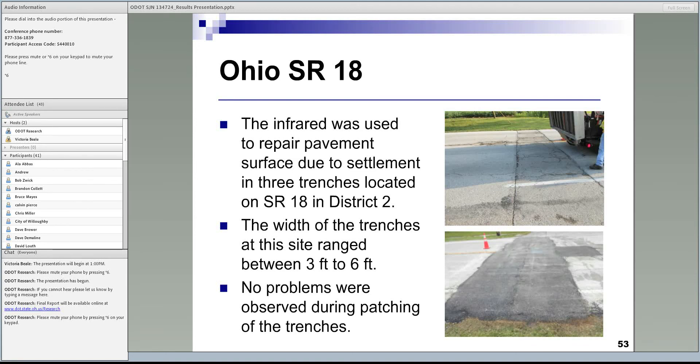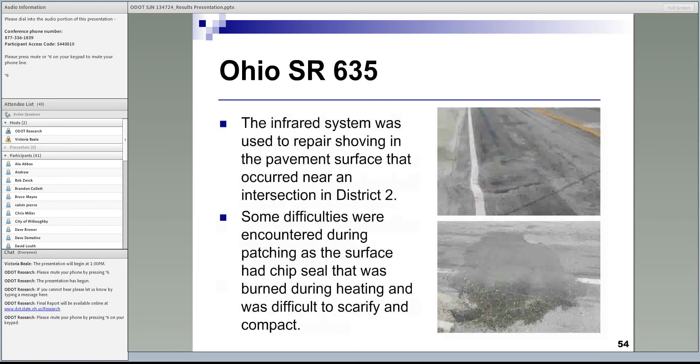The final site was on Ohio 635, where we repaired pavement damage due to shoving near an intersection. The pavement surface had a chip and seal treatment, and when the infrared heater was used, the chip and seal material burned, causing problems with scarifying and compacting. This identified a key limitation: the infrared heater cannot be used for repair on surfaces with chip and seal treatment.